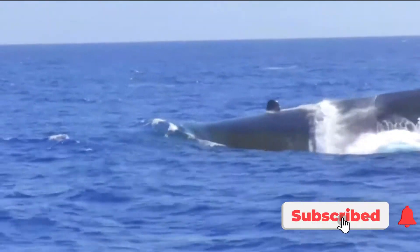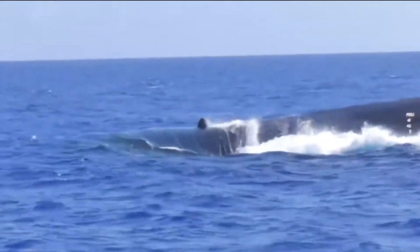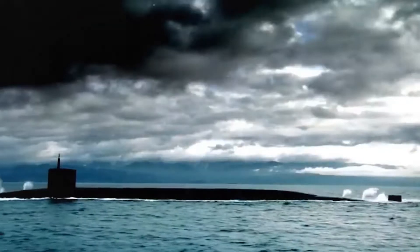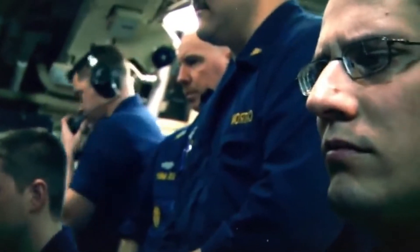America's Ohio-class ballistic missile submarines are some of the quietest, stealthiest submarines in the world. The Ohio submarines represent America's ace in the hole — megatons of nuclear firepower quietly patrolling the world's oceans, ensuring that any nuclear attack on the United States will not go unpunished.